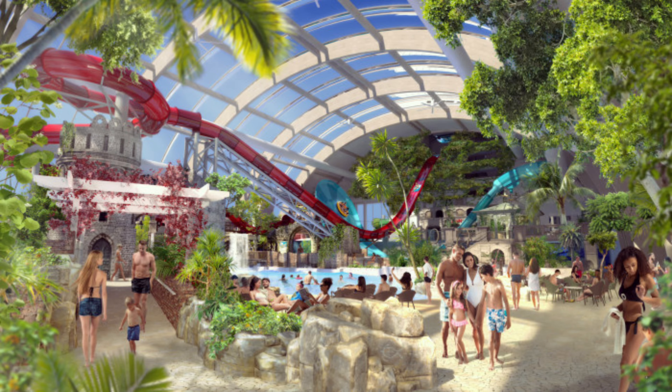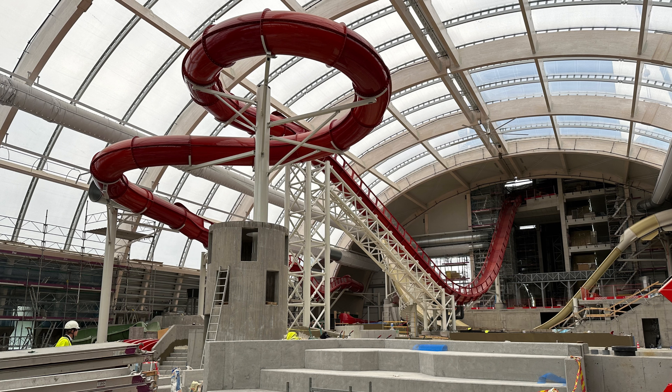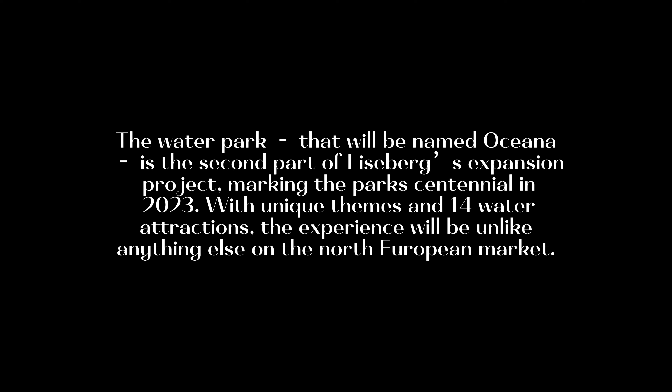This is the Master Blaster from Whitewater — the first of its kind in Scandinavia. You come down in a two-person raft and it propels you up the hill. Then it goes dark, and you go out to the outside for one or two turns before heading back into the building. For six people, it's going to be a monster to ride. I rode a similar one and really loved it — I think our guests will love it too. It's quite steep and quite long, so we think it'll be fast.